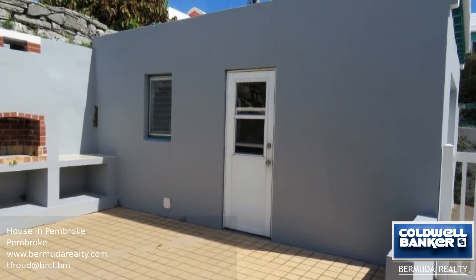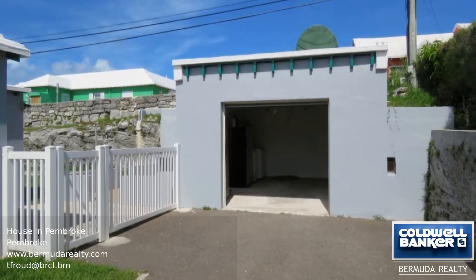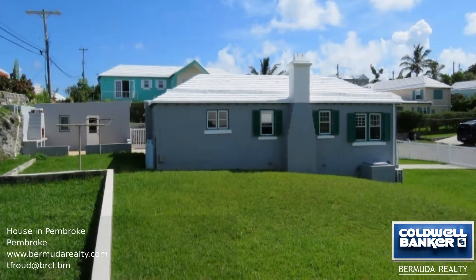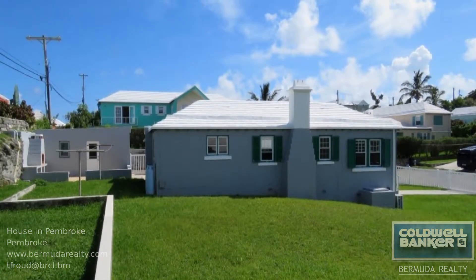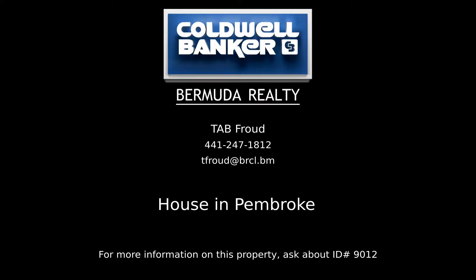The lot is gently sloping, allowing for any additions you may wish to add, and it's a perfect place for children to play. Book your viewing today. Contact Tab Froud, your Coldwell Banker real estate professional in Bermuda, for complete details on this property.